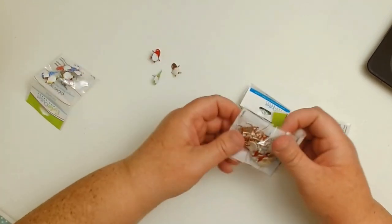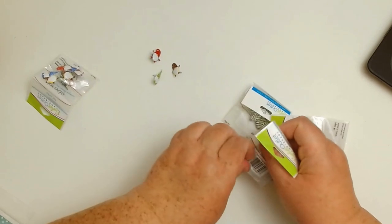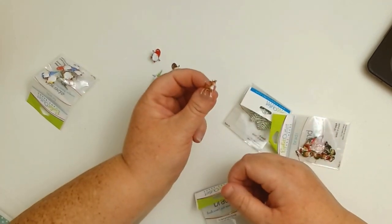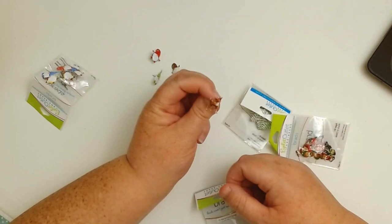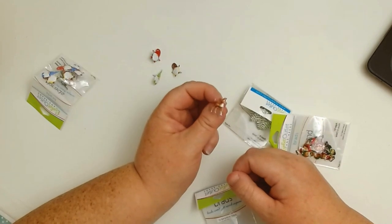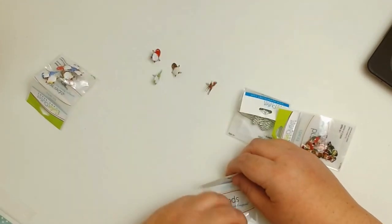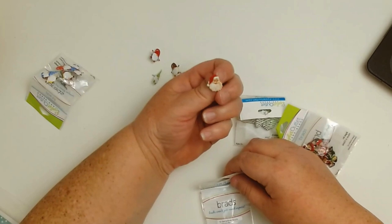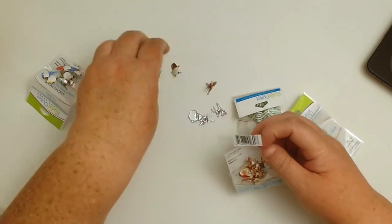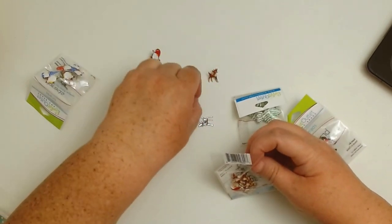Then we have these really fun Santa and deer brads. I'm going to have all the links down below for you, but I wanted to show you these because I just love them. This one reminds me of Rudolph the Red-Nosed Reindeer, except he doesn't have a little red nose — or maybe he does, it's so hard to tell. Oh my gosh, is that not cute? It even has little antlers! And then we also have the vintage Santa Claus — one of my favorites. I absolutely love that.